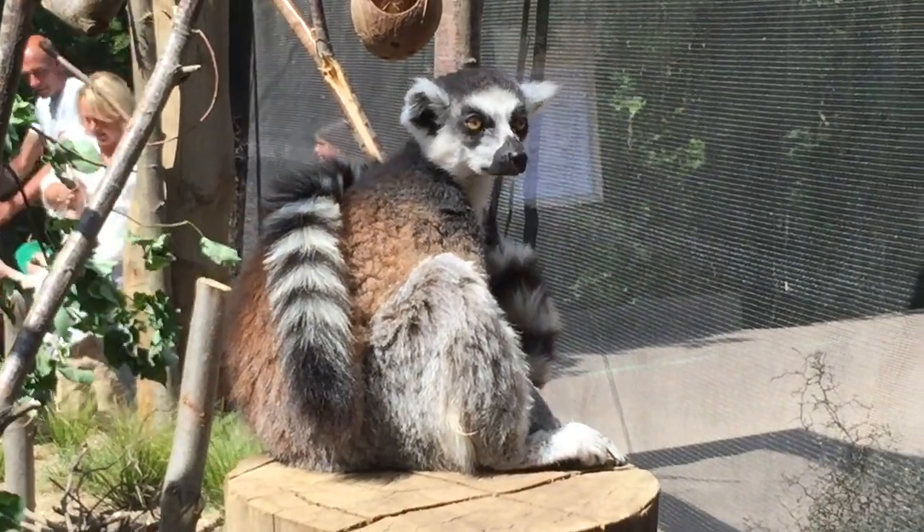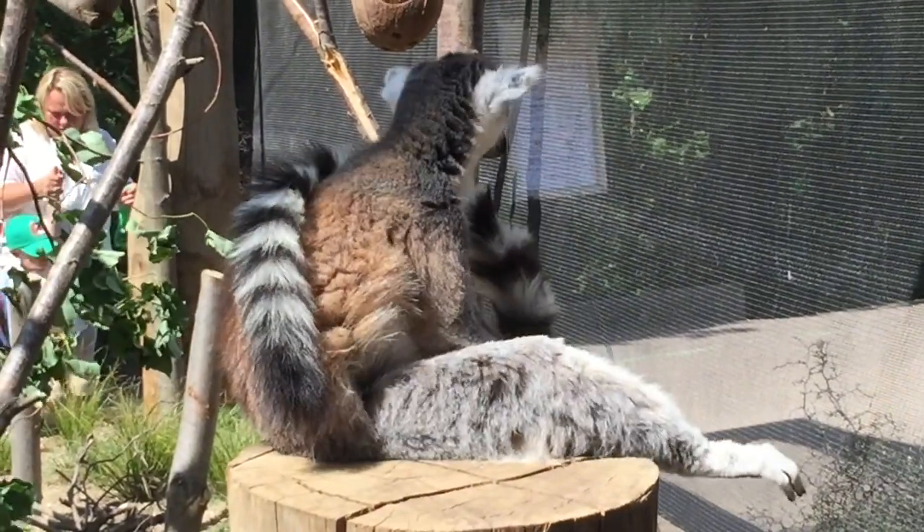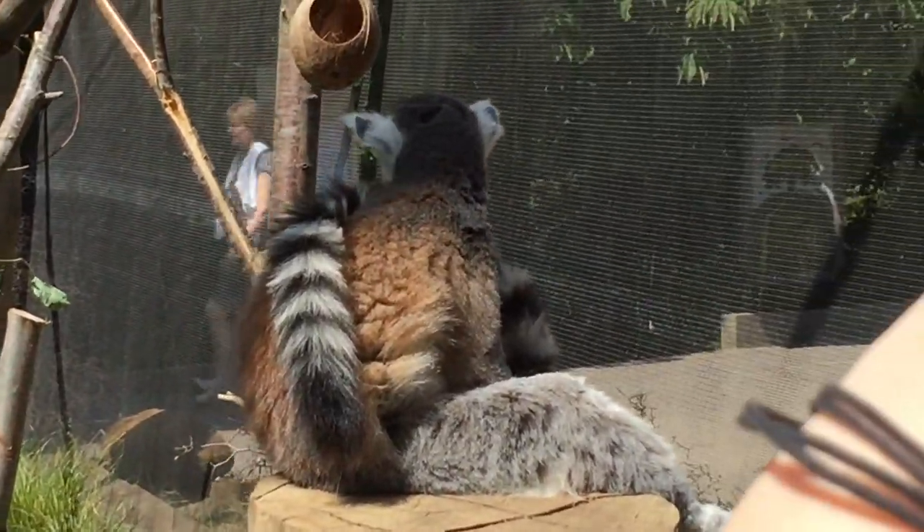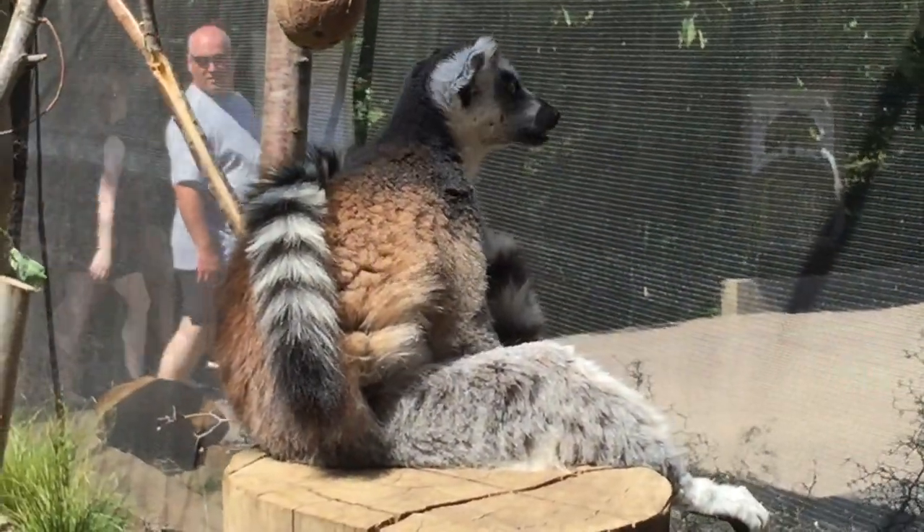I've used lots of words to describe it already, even in the introduction: unique, really amazing, really interesting. But it really is very true for this island — it is very unique.